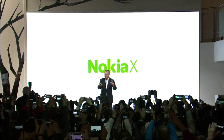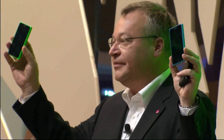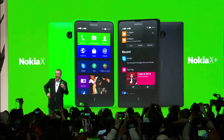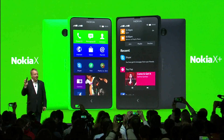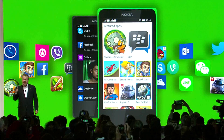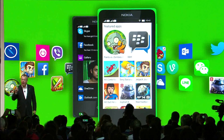Ladies and gentlemen, introducing the new Nokia X and the Nokia X Plus. There they are, ladies and gentlemen. These are two beautifully designed, affordable Nokia smartphones that both run Android applications. They include unique Nokia experiences and a wide array of popular Microsoft services. We've preloaded some great applications on the Nokia X family. Plus, the Nokia X and X Plus are built on the Android open source project software, which means people have access to hundreds of thousands of applications right out of the box.